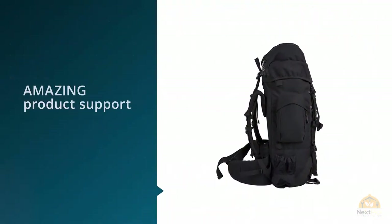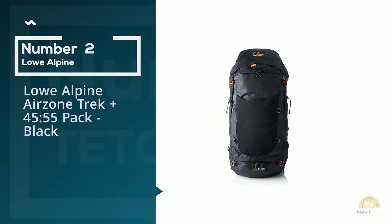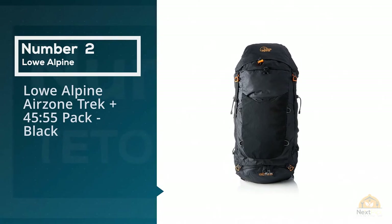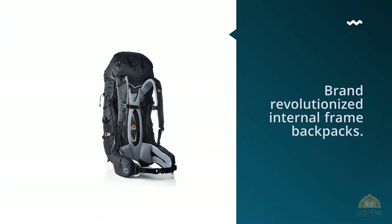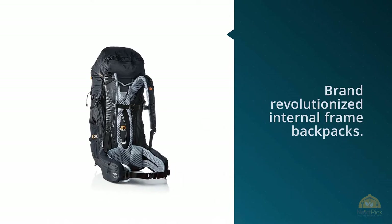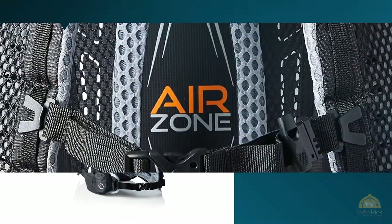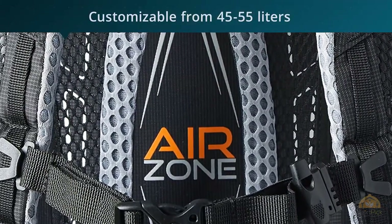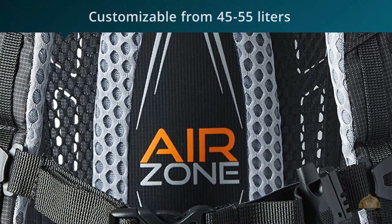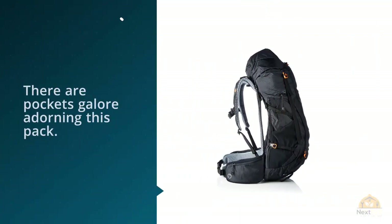Number two: the Lowe Alpine Arizona Trek Plus 45/55 pack in black. For over 50 years, Lowe Alpine has been creating state-of-the-art packs — started by mountaineering brothers, the brand revolutionized internal frame backpacks for versatility. The Arizona Trek is customizable from 45 to 55 liters; the expandable lid can increase the pack's storage capacity by 10 liters.